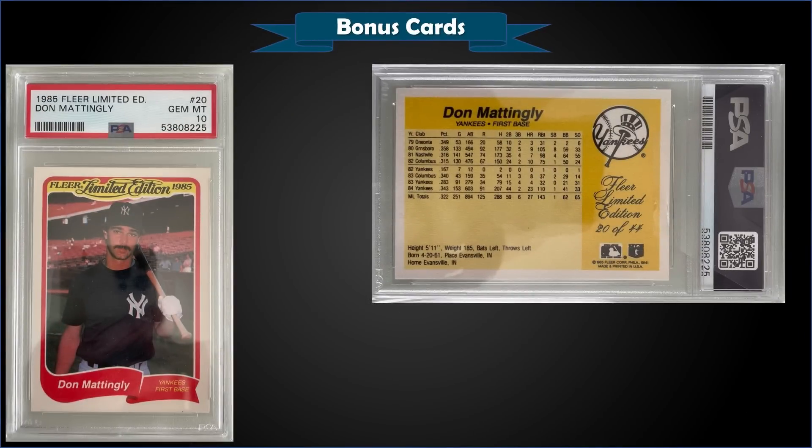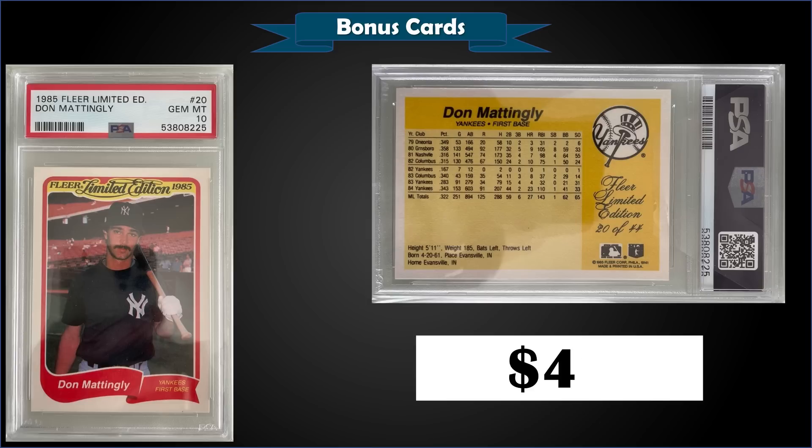From 1985 Fleer Limited Edition, we have Don Mattingly graded gem mint PSA 10, sold for $46. This was not a record sale — one of these sold for $61 in November 2021, which was the record. Someone lost about $15 on this one. The Fleer Limited Edition was a 44-card box set distributed exclusively to McCrory's variety stores — it was Fleer's first foray into limited box sets. The pop is split on PSA's website due to naming differences, but between the two versions the total pop is only eight in gem mint, so a pretty good pickup at $46.